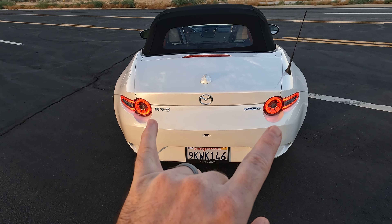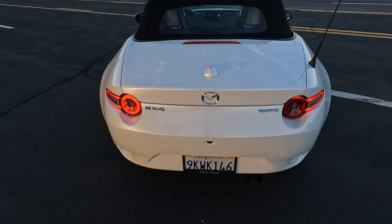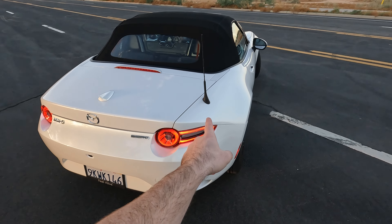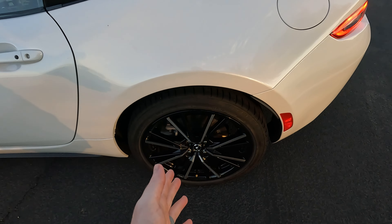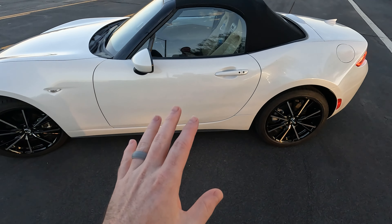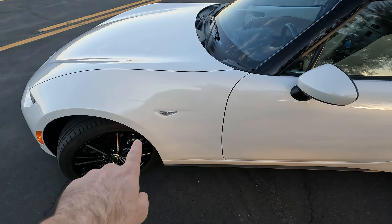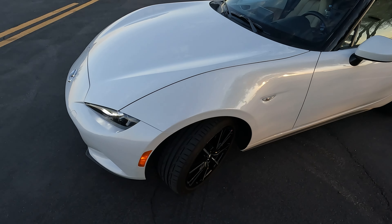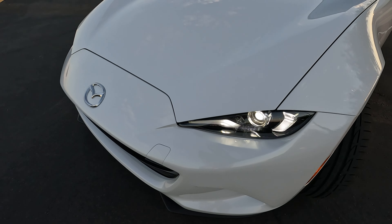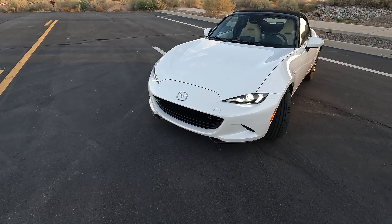Let's go over some things you may or may not notice. To me these tail lights are honestly kind of Ferrari-esque — just saying. You have the backup camera located right there, the exhaust on the right-hand side, and a little antenna. These wheels are pretty sharp looking — they are 205/45/17s. As far as keyless entry, it does have it; just press the button to lock or unlock. Moving up, you can see the side light which also incorporates the blinker.